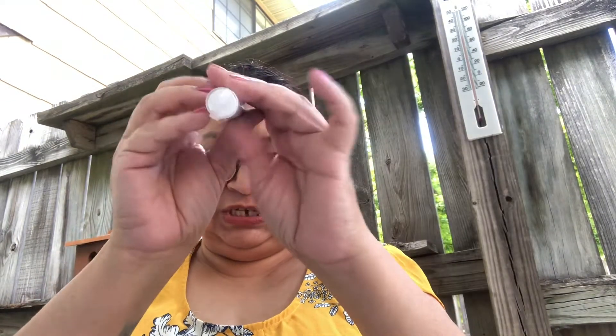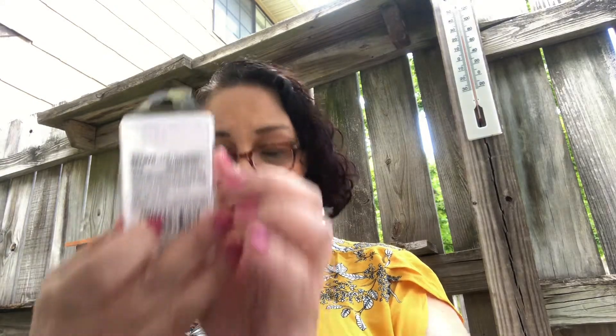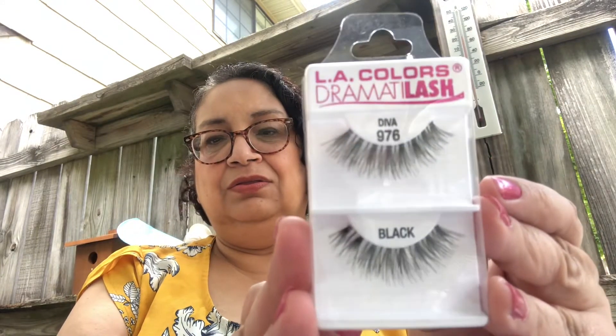We have the Wet n' Wild lip color, and this is in the shade Video Vixen — a gorgeous dark shade, great for fall and winter. Very pretty. Then we have the Black Cherry Snap Mascara by Maybelline — beautiful stuff. The next one I got was the LA Colors Dermatolash in Diva, in black. Love those.